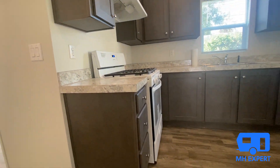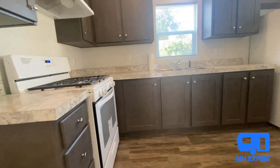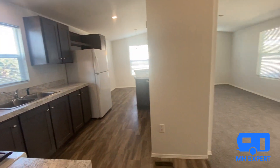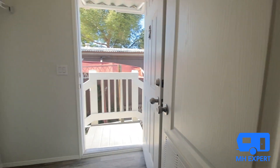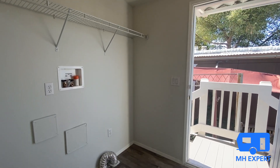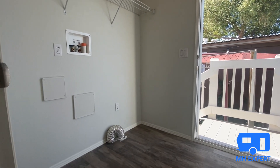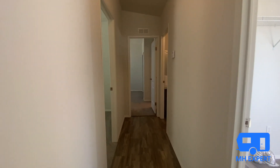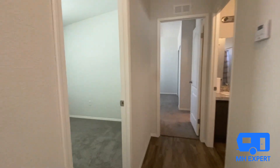Laminate countertops, which are standard. Over here to our left, in both of these homes, there are good-size utility rooms with side-by-side washer and dryer. This home also has a long hallway, like the other home.